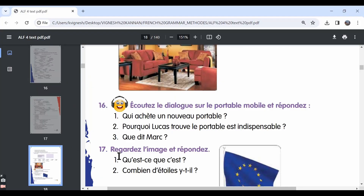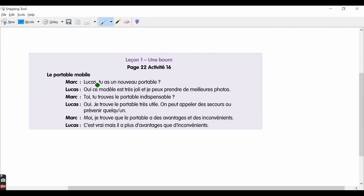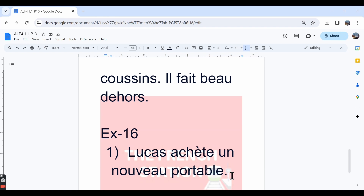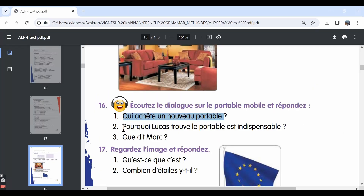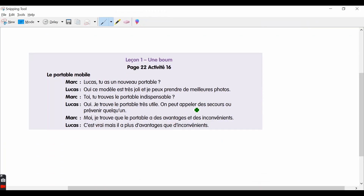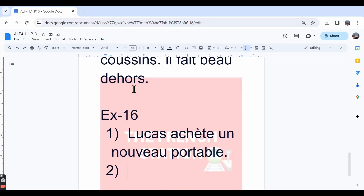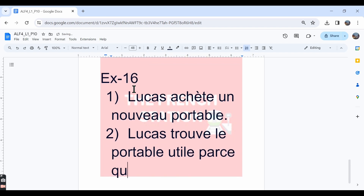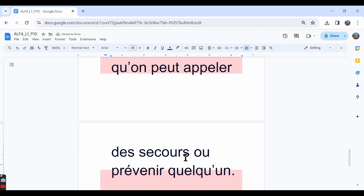Now let's look at the questions. The first question is: who buys a new phone? It is Lucas. So we can say: Lucas buys a new phone. The second question: why does Lucas find the mobile phone very useful? Because he says we can call for help and warn someone. So we can say: Lucas trouve le portable utile parce qu'on peut appeler des secours ou prévenir quelqu'un — because one can call for help or warn somebody.